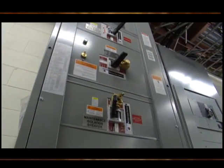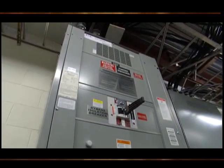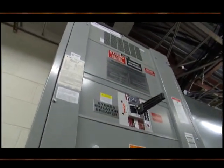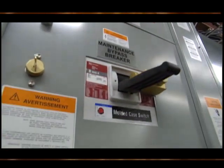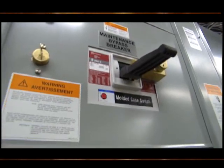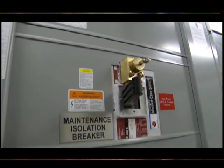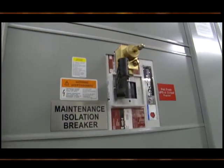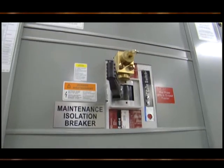Now we are looking at what is called a Kirk key system. This will provide a bypass around our power protection gear. You will see that there is a key, and that key will not turn unless the box being protected is in bypass. Much of what has brought data centers down over the last twenty years is people making mistakes with things like this, so this was developed as a fail-safe method to make sure you do not create these kinds of problems for yourself.